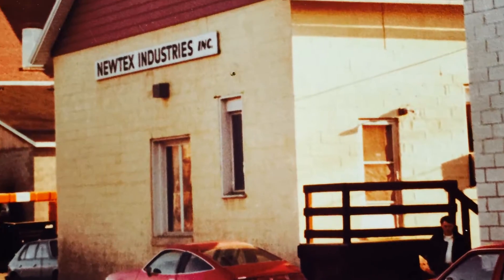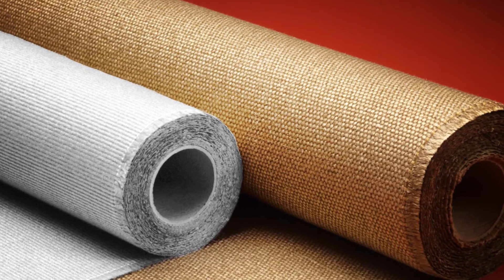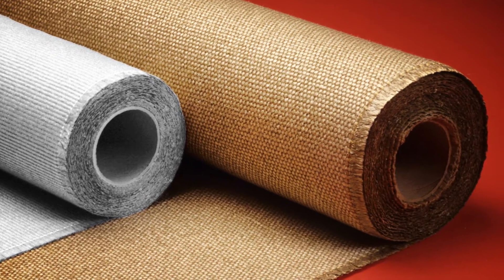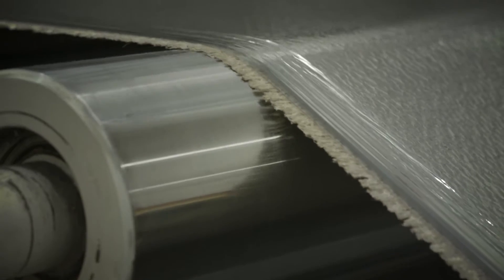In 1978, we introduced Ztex glass fabric to replace asbestos. Today, Ztex and Ztex Plus remain America's most widely used and trusted thermal insulation and fire protection fabrics. We haven't stopped innovating since.